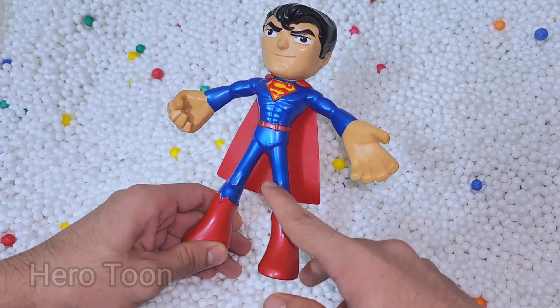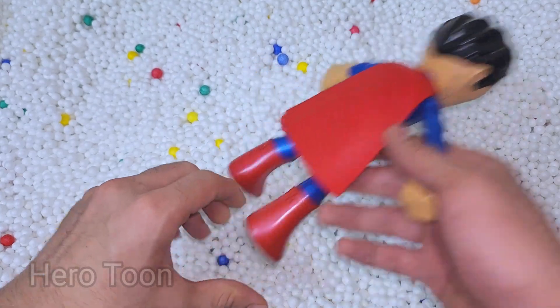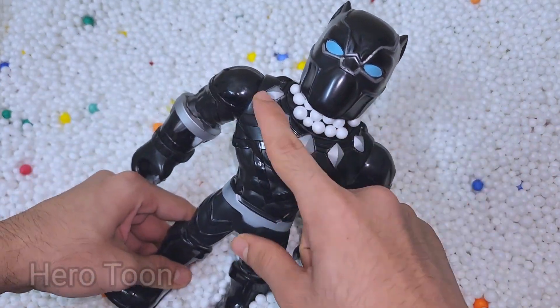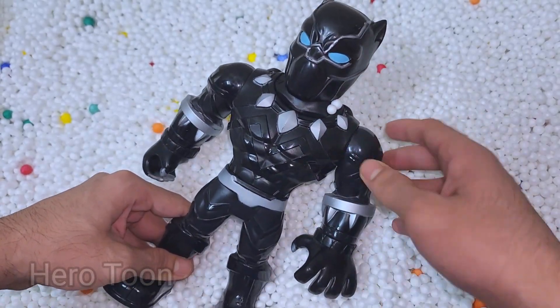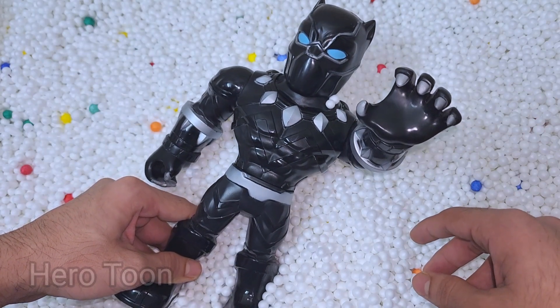Wow guys, very nice and very cool DC superhero — very nice red cape. Let's find something inside. Oh wow guys, look at this very cool looking Wakanda Forever — very sharp-clothed hero. This is Black Panther!